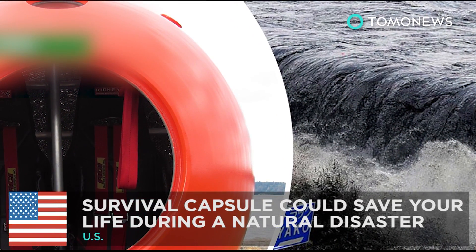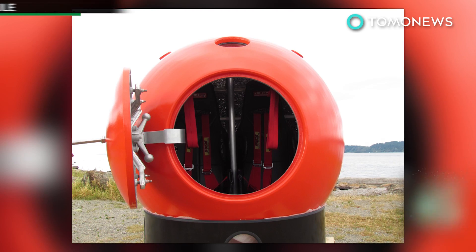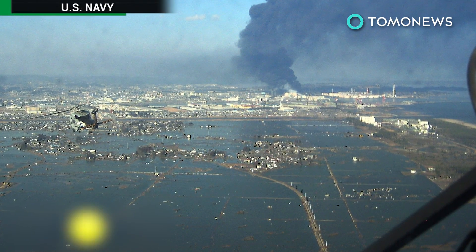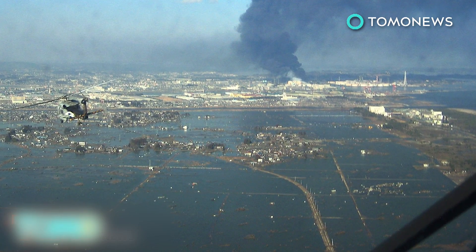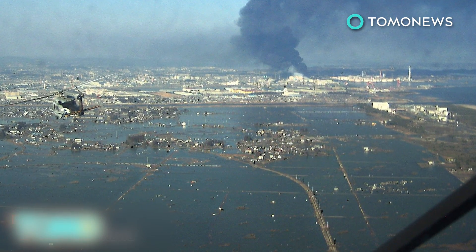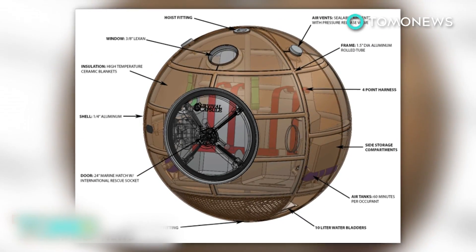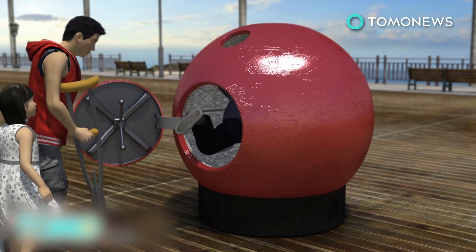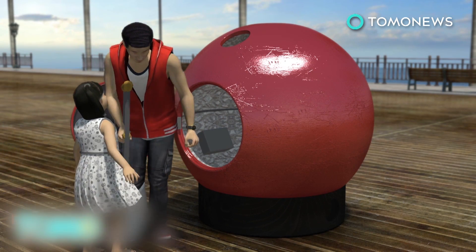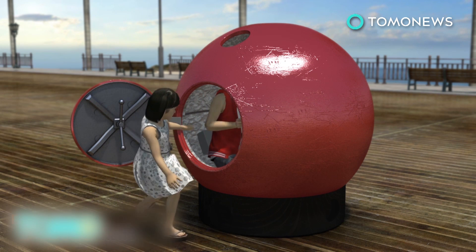The survival capsule was designed to help save lives during a tsunami. The 2011 tsunami off Japan's coast that killed almost 16,000 people and injured 6,000 more was inspiration to survival capsule creators Julian Sharp and Scott Hill. The two designed the capsule with the less mobile, the elderly, the infirm, and the young in mind. In emergency situations, the survival capsule could act as a safety shelter for those who have problems evacuating, especially on a last minute's notice.